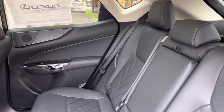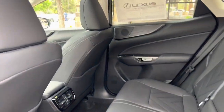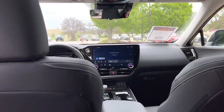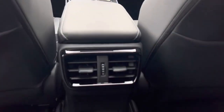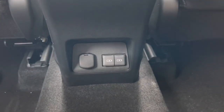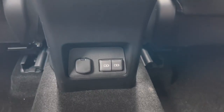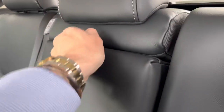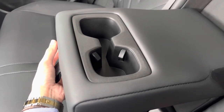The back seats of the NX feature rear AC vents, a 12-volt power outlet, and two USB-C charging ports — so in total, this vehicle has four USB charging ports. In the center armrest, we have two cup holders.